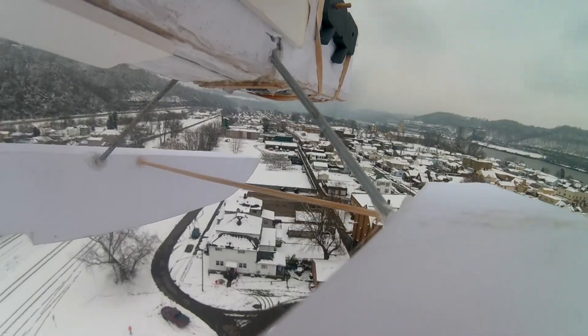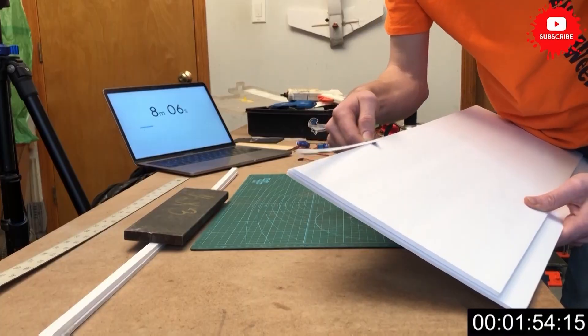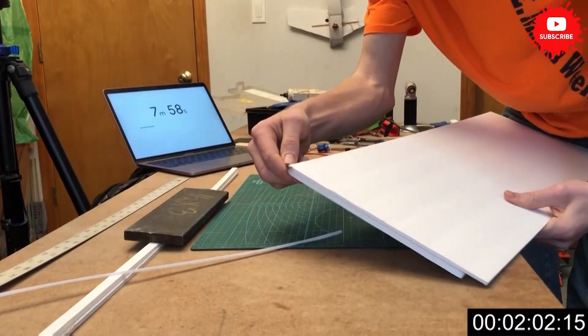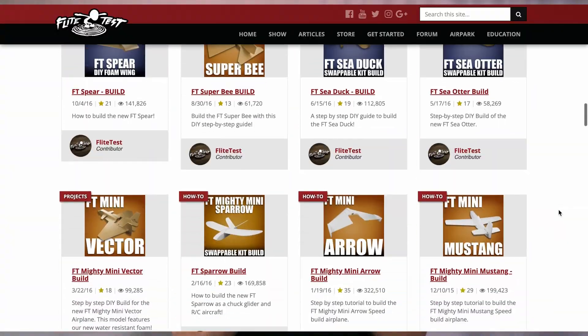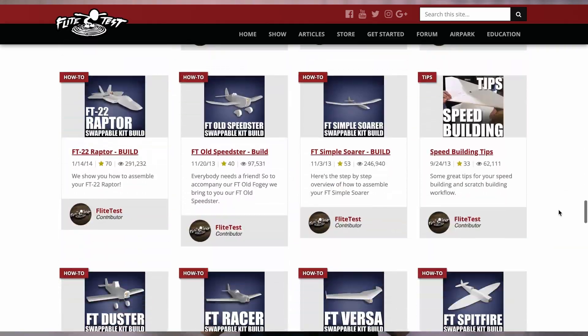You might think it's too difficult, too complicated, or just too time-consuming, but let's examine why you might want to try building RC airplanes. It may seem difficult at first glance, but it's actually quite easy — super approachable, with tons of free designs available.